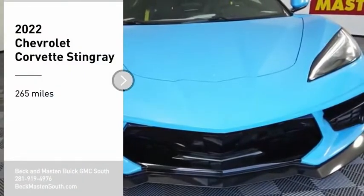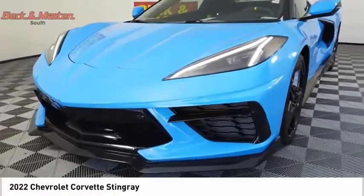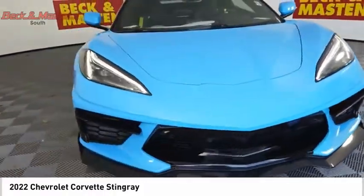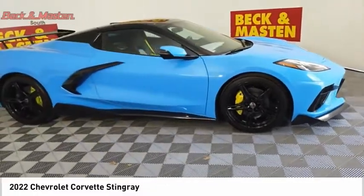Looking for the right vehicle? Check out the 2022 Corvette. The Chevy Corvette is America's best-known nameplate. If you are looking for sharp and fast, the Vette is for you.